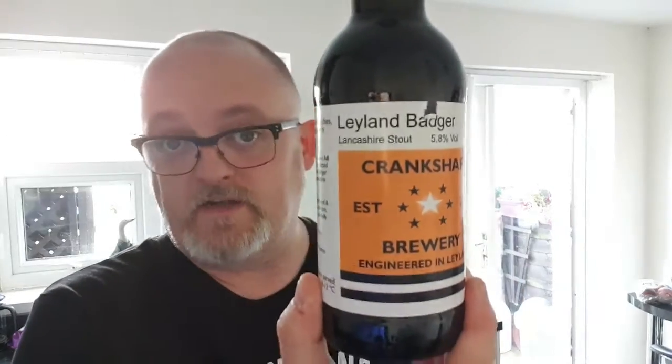Crankshaft Brewery been going since 2016, run by Hayden and Angela Williams. The only microbrewery in Leyland. I'll put a link to their website below if you want to have a little look and check that out. This is the Lancashire Stout, the Leyland Badger.